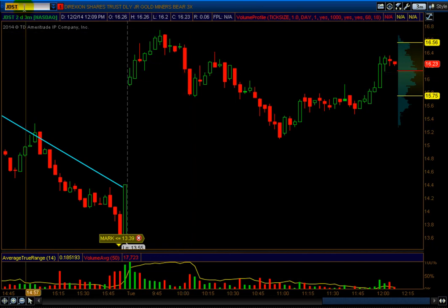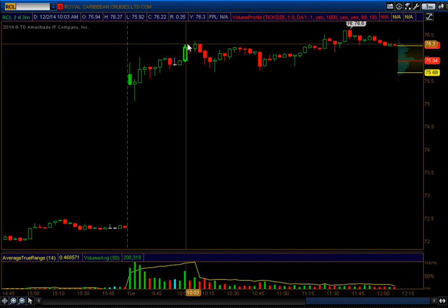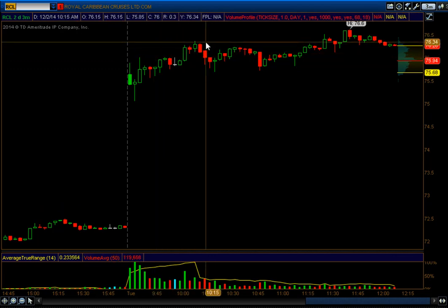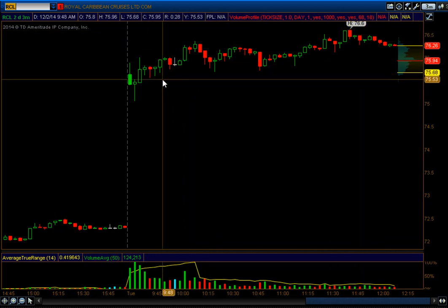Another one I called was CLR. CLR was long above 76.03, right around this area, with a stop at 75.50. It gave a quick pop — 76.03 right here, gave a quick pop to 76.34. The stop is still valid if you took it, but what I did on this — it actually went to 10:60 — I cancelled this trade. So I will consider this a cancelled trade. If you took it, that's fine; I didn't take it. That's totally up to you.